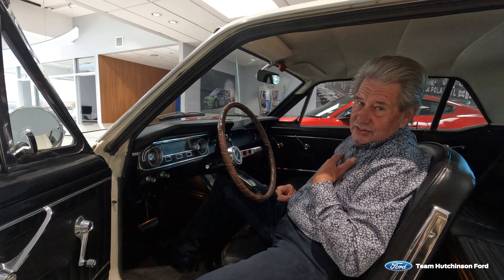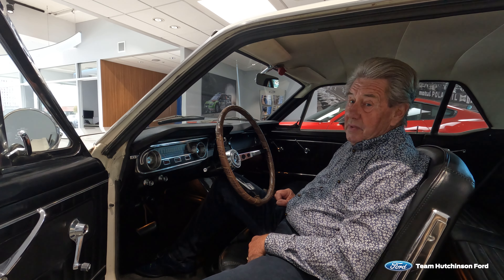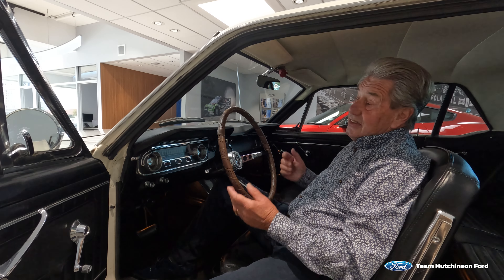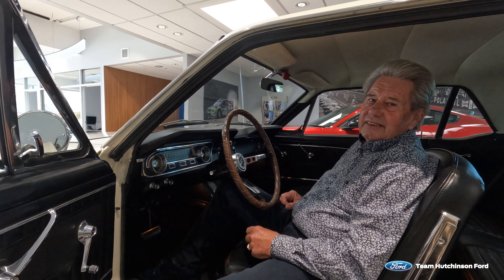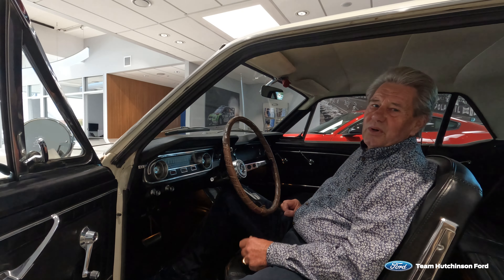Sadly, as my life circumstances have changed, we're now putting this car on the market through this great dealership team at Hutchison Ford. This is your chance to join the history of this car, own it in your collection, and treasure it for the years ahead. Best wishes, and thanks for watching.